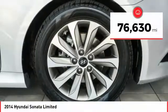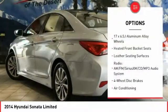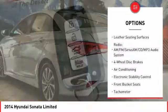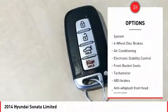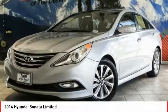This vehicle has less than 80,000 miles. Here are some of this vehicle's great options: traction control, dual airbags, air conditioning, leather-wrapped steering wheel, power steering, heated rear seats, four-wheel disc brakes, center armrest, fog lights, and compass.